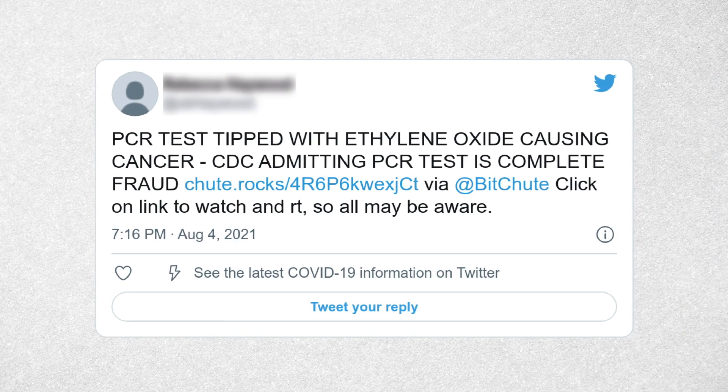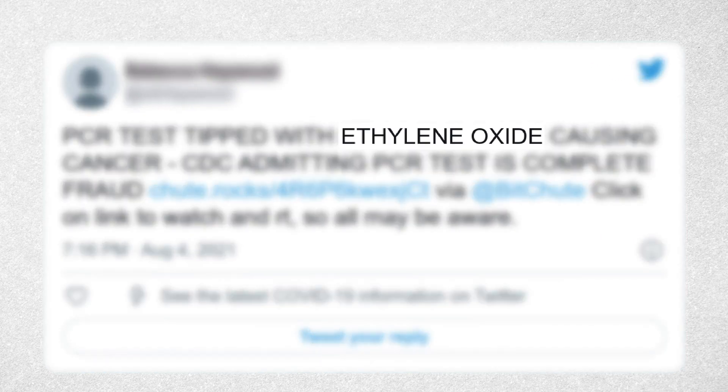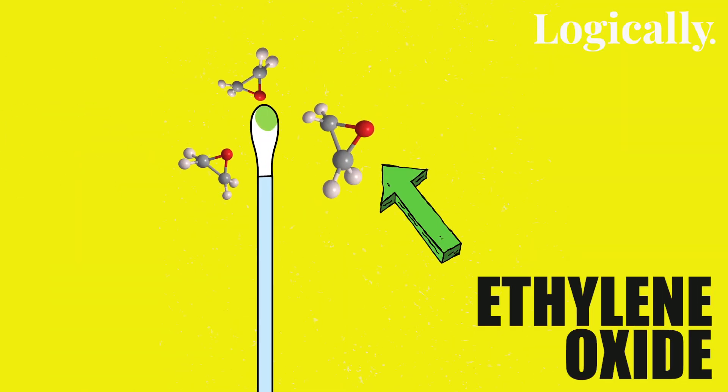A social media claim states that these swabs contain a cancer-causing substance called ethylene oxide and are hence dangerous. So is it true that nasal swabs use this chemical called ethylene oxide?